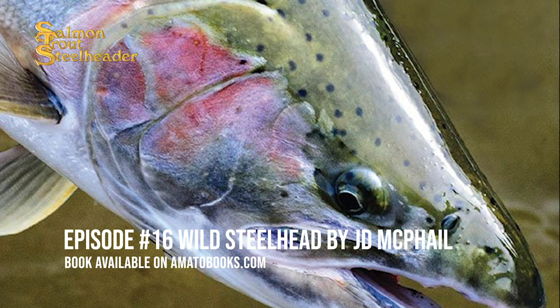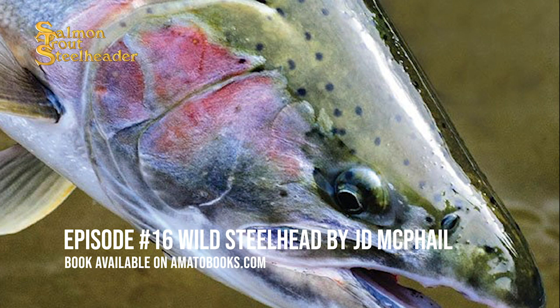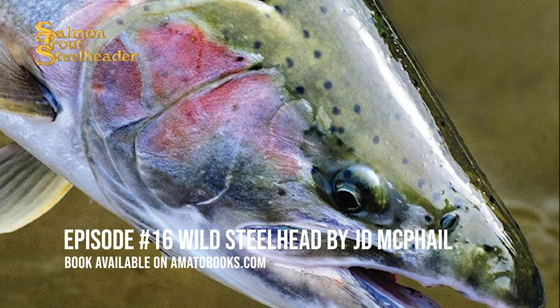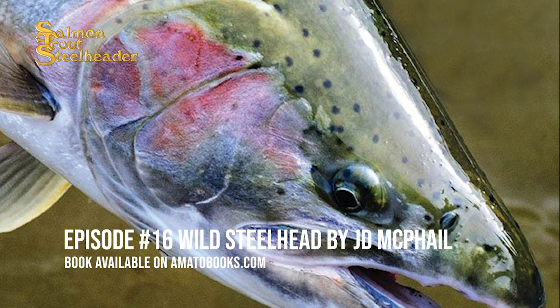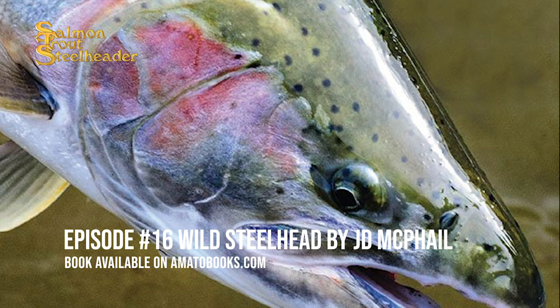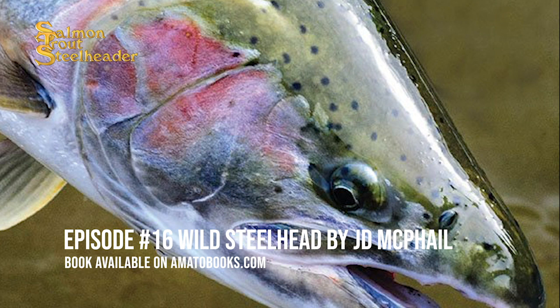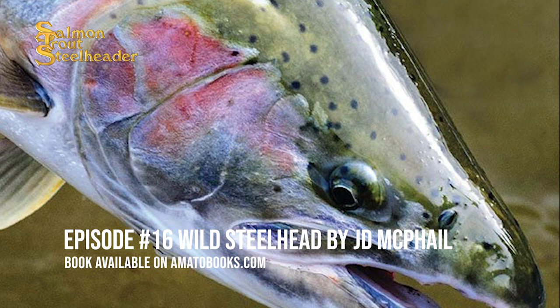It was my first inkling that some steelhead populations have life histories that are different from what I thought was a typical steelhead life history. Later, I learned that half-pounders also occur in some rivers in the Russian Far East — Kamchatka. The presence of this life history form in two widely separated geographic regions argues for the independent evolution of the half-pounder life history in these two areas, but so far there is no common factor that might explain why this life history evolved. Additionally, several rivers on the west central coast of Kamchatka contain up to six distinct steelhead life history types. Apparently, we still have much to learn about the evolution of steelhead life histories.